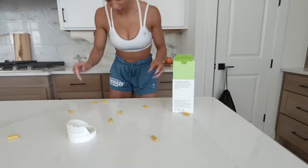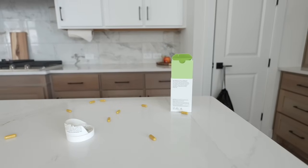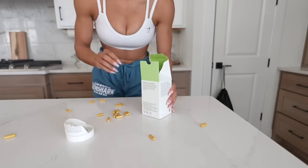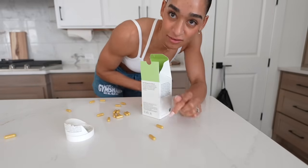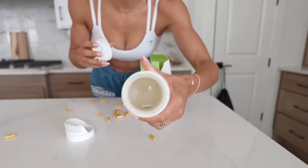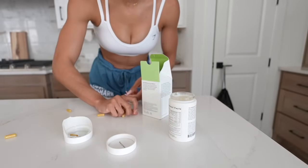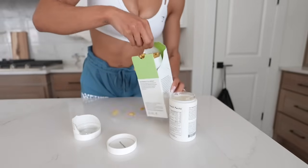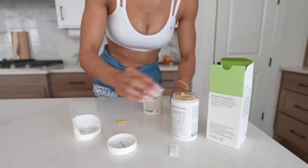Oh my gosh — there are Nutrafol capsules all over the floor! The container must have broken somehow. Good thing I kept my other empty can — I'm just going to add them in there, but I'm scared about glass. I don't even know how this happened. Anyway, I told you Nutrafol is that girl — you take four pills a day and just keep growing.